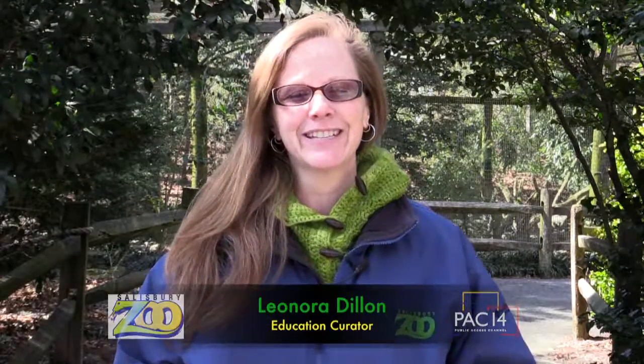Hi, I'm Leonora Dillon and I'm the Education Curator here at the Salisbury Zoo. We appreciate you joining in with us to catch up with the zoo crew. Today we're going to talk a little bit about our volunteer opportunities that we provide here at the zoo.